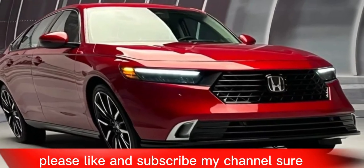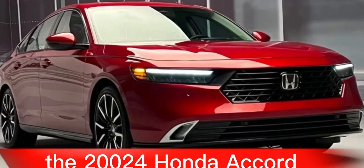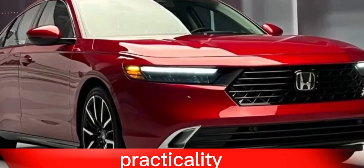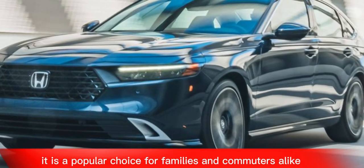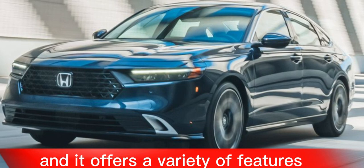Here is a review of the 2024 Honda Accord. The 2024 Honda Accord is a midsize sedan known for its reliability, practicality, and comfortable ride. It is a popular choice for families and commuters alike. The Accord is available in both gasoline and hybrid powertrains, and it offers a variety of features and trim levels to choose from.